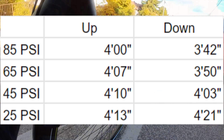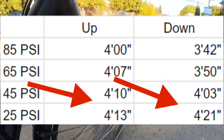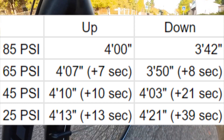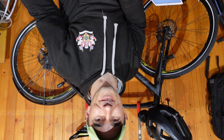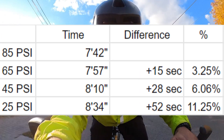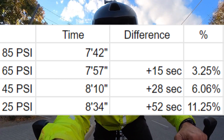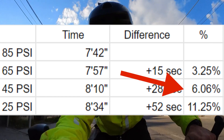So I decided to repeat the experiment on a different day with no wind at all. And the results are very different. Each time I dropped the pressure, the time in the saddle got longer and longer, meaning I got slower. The difference coming down increased at a higher rate than going up, likely because I was not pedaling at a consistent output, whereas gravity remained the same every time. Combining both times, I lost almost 11.5% of the combined time going from 85 to 25 psi, with a massive drop in efficiency going from 45 to 25 psi.